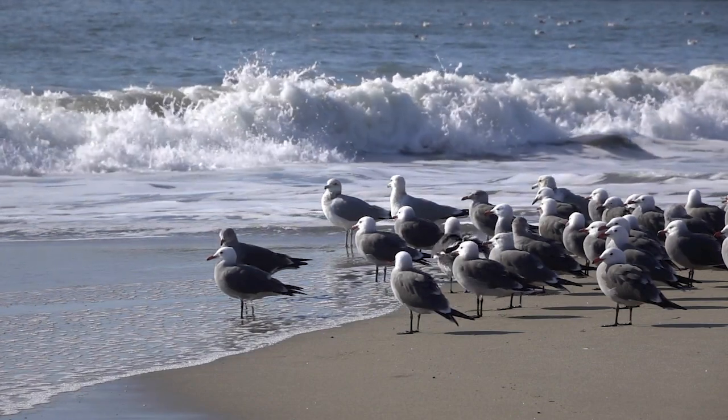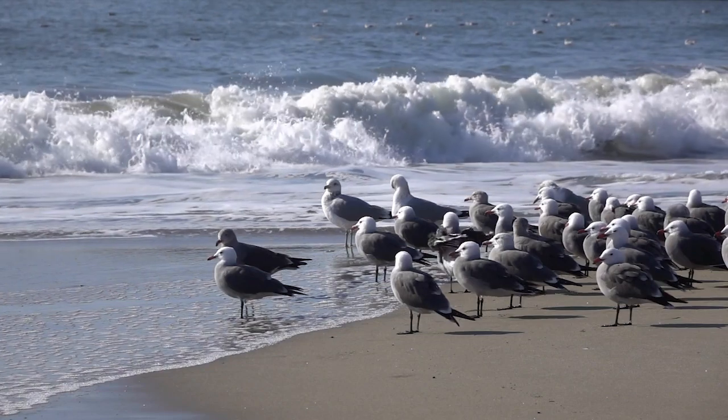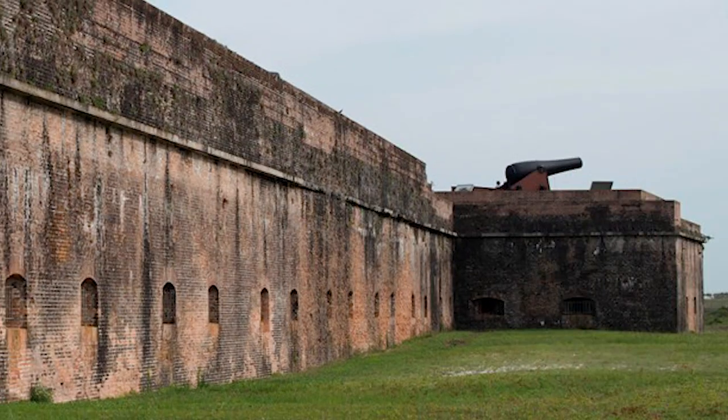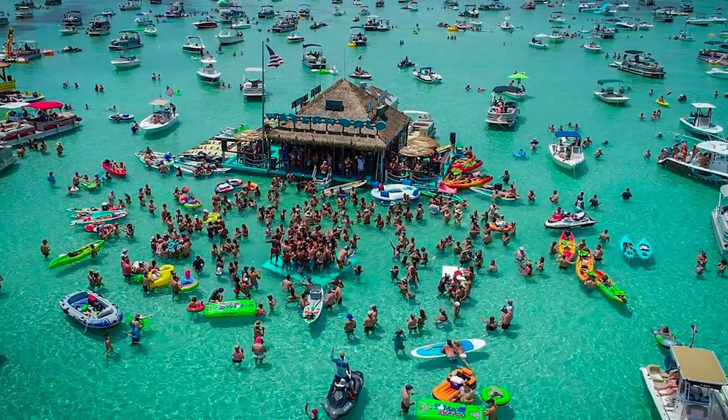The more active among you can hike trails, kayak in the tranquil waters, or indulge in some top-notch fishing. If history is your jam, the Fort Pickens area, a historic U.S. military fort, offers a fascinating glimpse into the past.